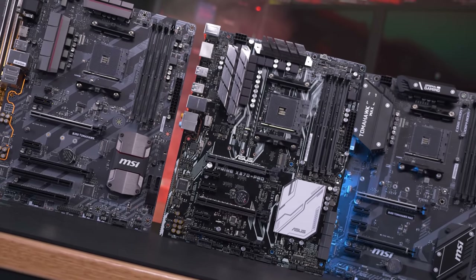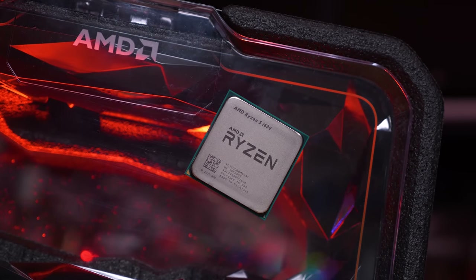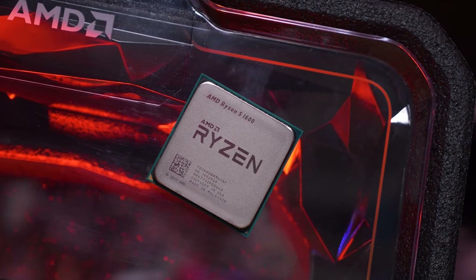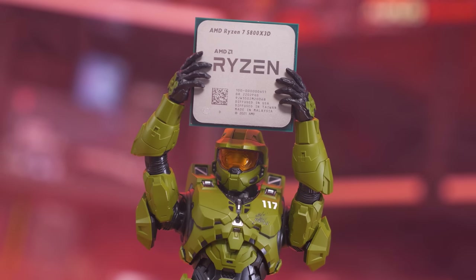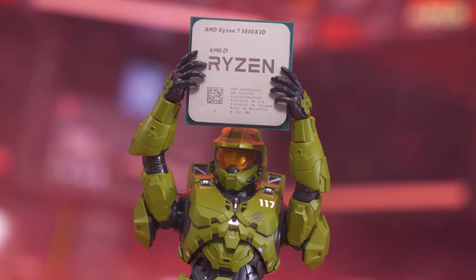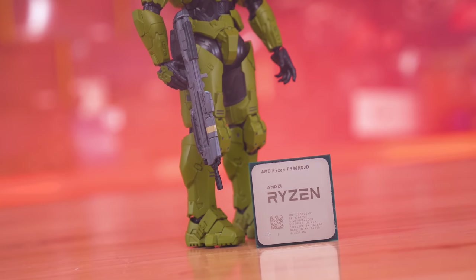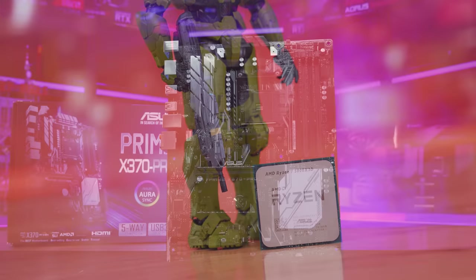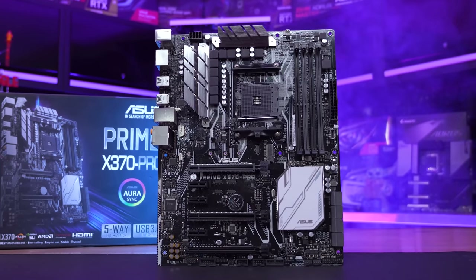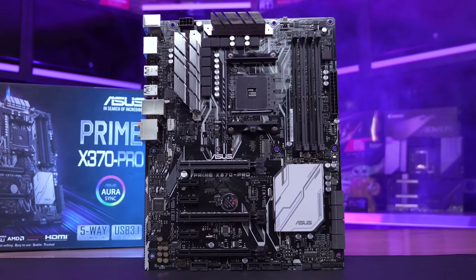For updating each board, I simply installed the Ryzen 5 1600, as the original BIOS on the older B350 and X370 boards would recognize that CPU. I then flashed to the latest BIOS, removed the 1600, and installed the 5800X3D. This was quite easy on the MSI and Gigabyte boards — I simply went with the latest BIOS supporting the 1.2.0.7 microcode. But for ASUS, several previous BIOS revisions were needed before the board would accept the latest microcode, so it was more of an incremental update process.